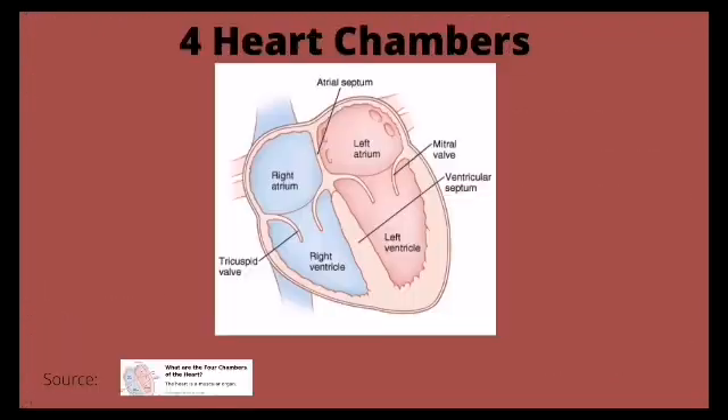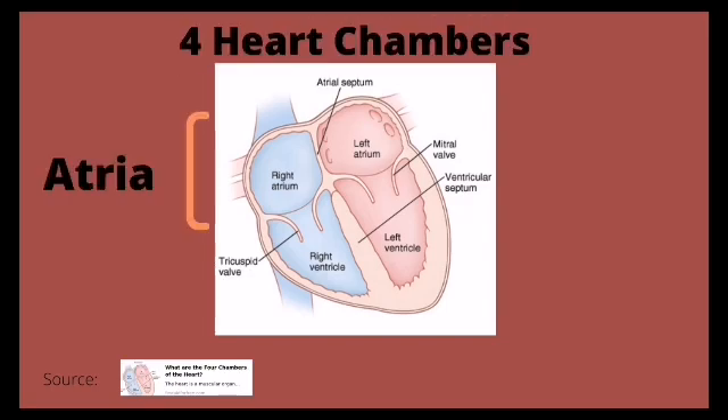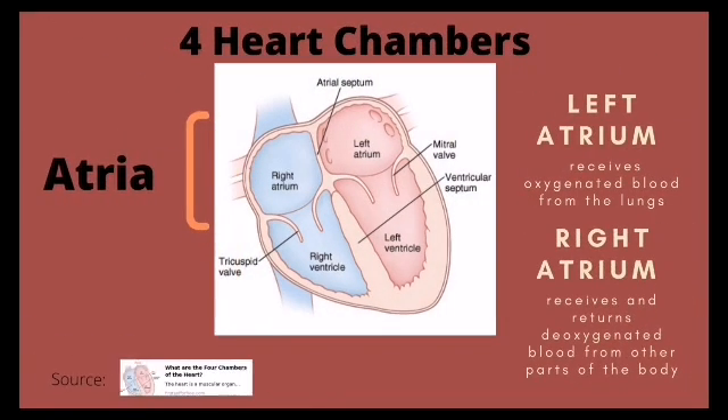Your heart is made up of four chambers. The upper two chambers are called atria — the left atrium and the right atrium. The left atrium receives oxygenated blood from the lungs, while the right atrium receives and returns deoxygenated blood from other parts of the body.